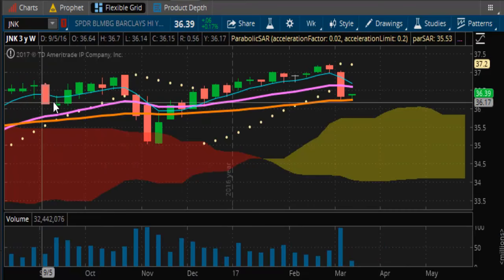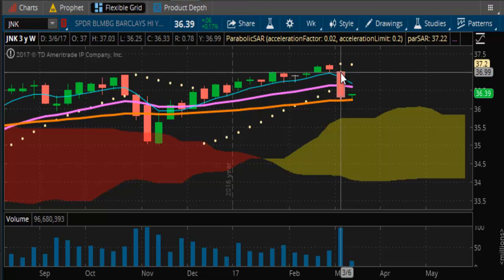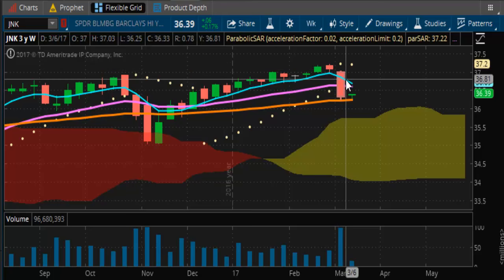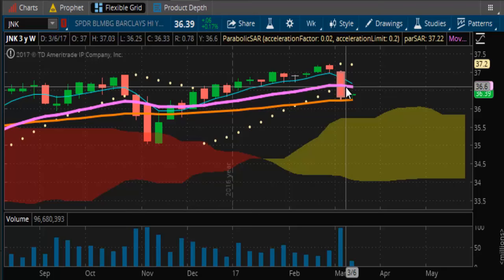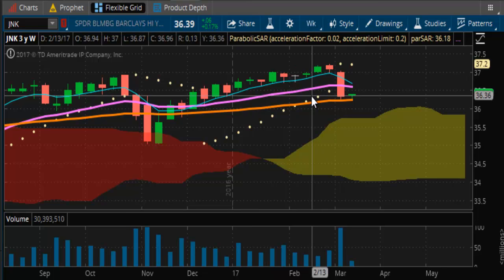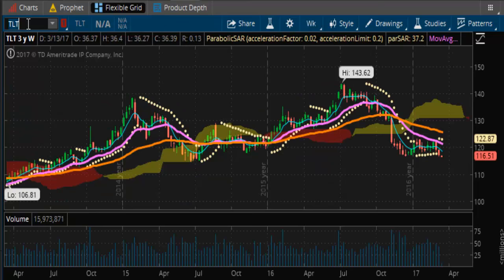Looking at junk bonds — you can see they were bullish, they fell off, rallied back again, and now they're starting to come off again, testing trendline support. The market seems to be having a problem at that $37 handle. You can see that overall you've been in a zone — this $36 to $37 zone — about a dollar's worth of range-bound trading, just cycling between the high end and low end. The bullish picture is still intact there.